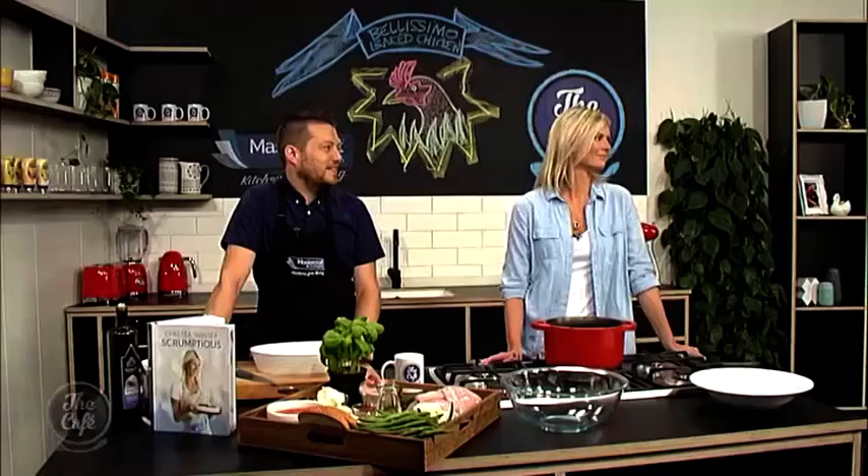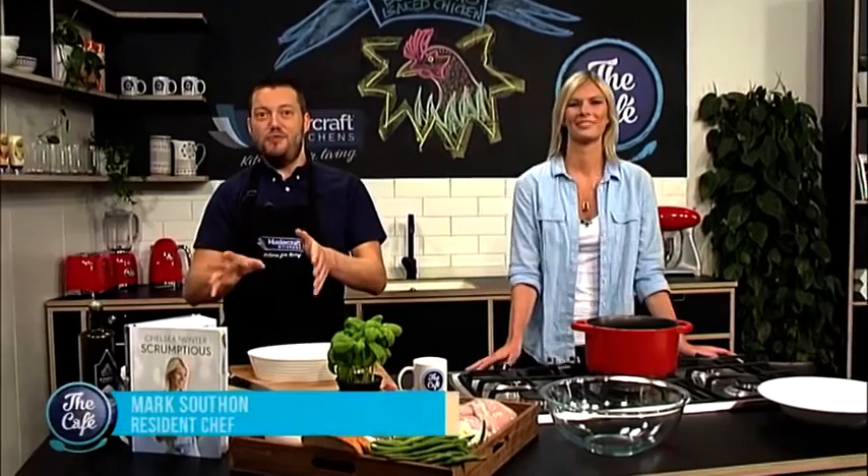Mark's been joined by Chelsea Winters today. Welcome to the cafe! That's right, we're doing two recipes out of a new book — and this is your fourth book, isn't it? It is! So you have been quite busy — well, four years, it doesn't sound that busy actually.